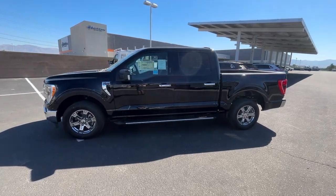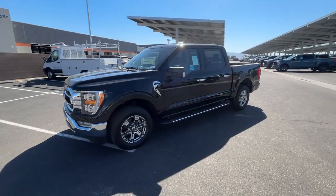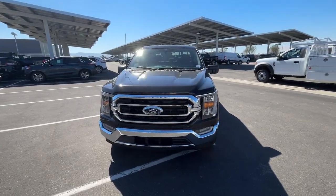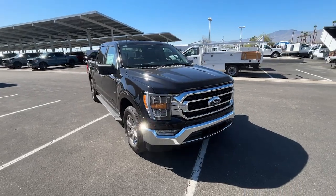Get acquainted with the 2023 Ford F-150. Take a closer look at this full-size F-150. It's the light-duty pickup that leverages military-grade aluminum alloy and high-strength steel to produce class-leading towing and payload capabilities.